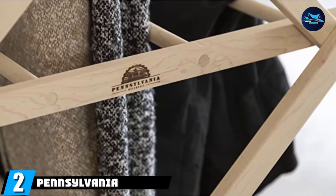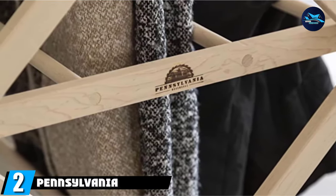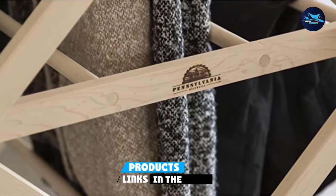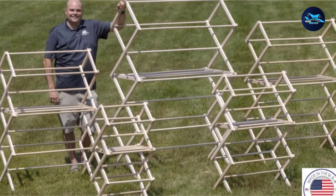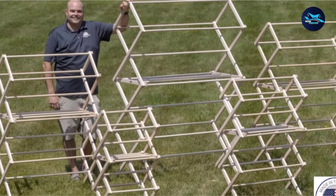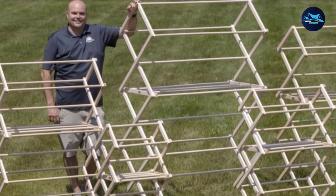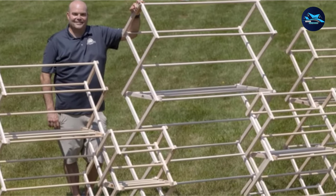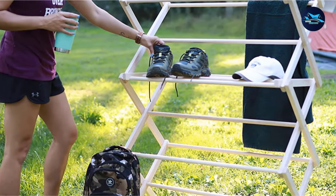Moving on to number 2, we have the Pennsylvania Woodworks Clothes Drying Rack. If you are looking for a traditional solid wood drying rack, this is the best option. This clothes drying rack is made of 100% maple hardwood, and users love its beautiful natural look. It has even been described as furniture-grade, thanks to the solid wood and high-quality construction.